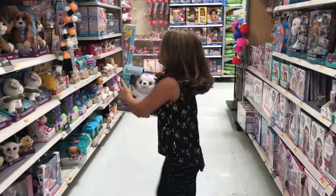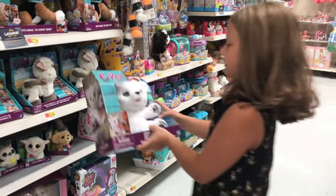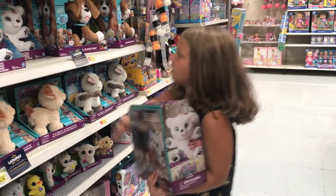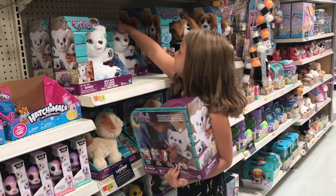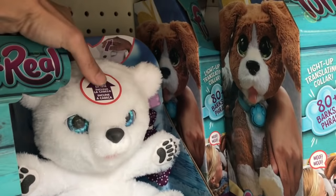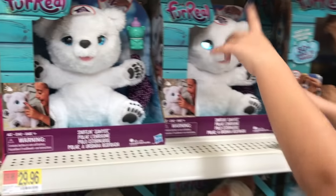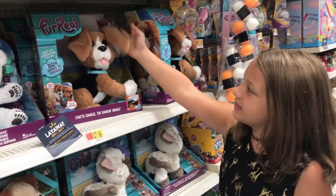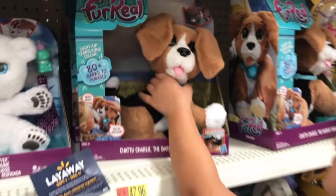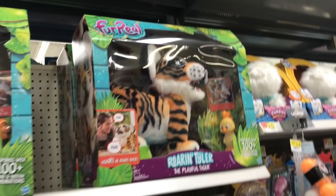Oh my god, look at this — this is just a cute overload! And also it does this, I'm going to press its nose. And then there's this cute little dog that is called Chatty Charlie the Barking Baby. Can you press this? And then there's one tiger — it's so cute!